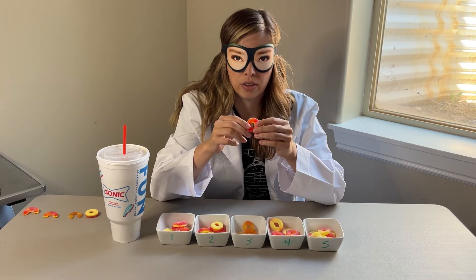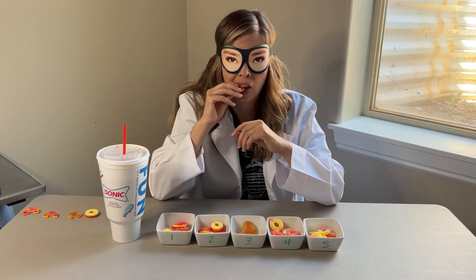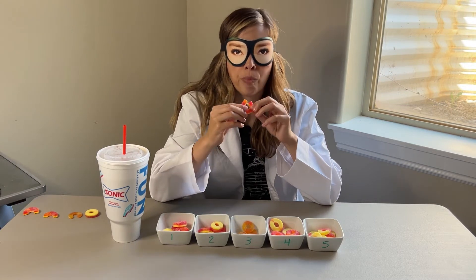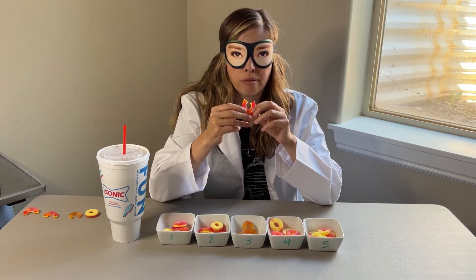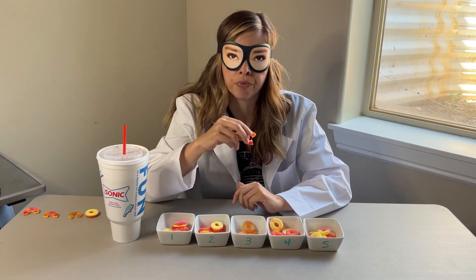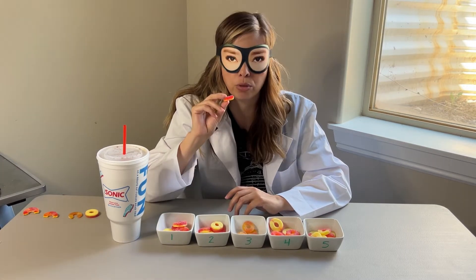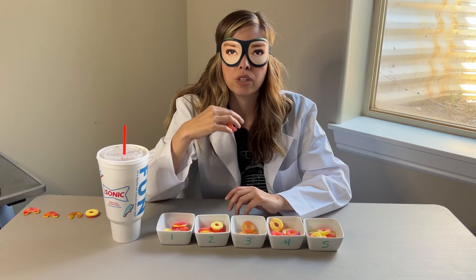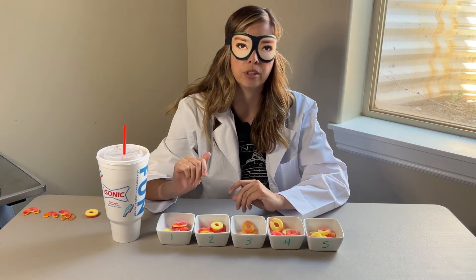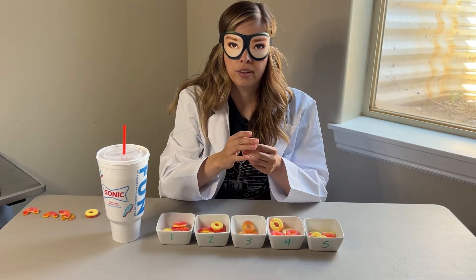Number four is a thicker one too, it's got good sugar coverage — nice and soft. It has a pretty mild peach flavor compared to number one; number one has the strongest flavor I would say. This one's very soft, easy on the teeth, and has a good flavor.